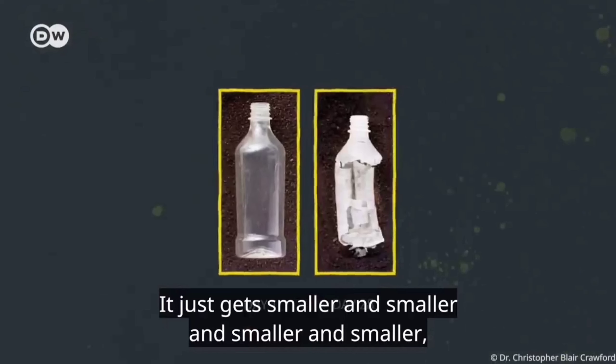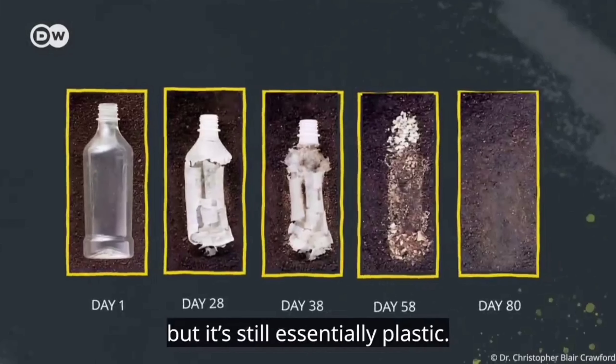The main problem with plastic is it just gets smaller and smaller, but it is still plastic. It stays in the environment for centuries.